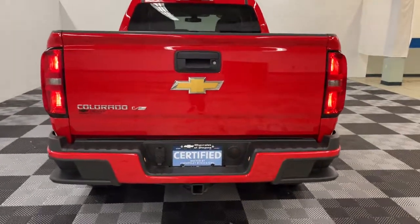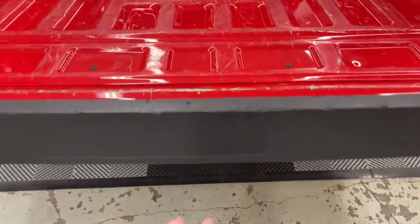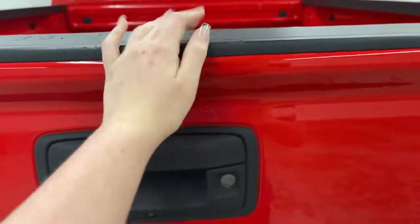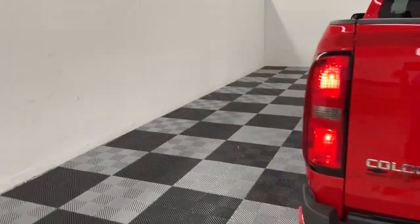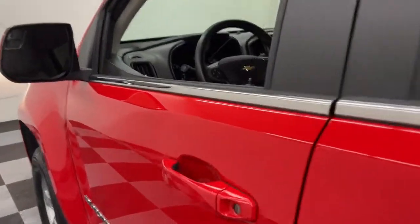These are just some of the great options this vehicle comes with: electronic stability control, trip computer, power windows, bucket seats, four-wheel disc brakes, power steering. You'll look good and feel comfortable in the Colorado. Come in for a test drive today.